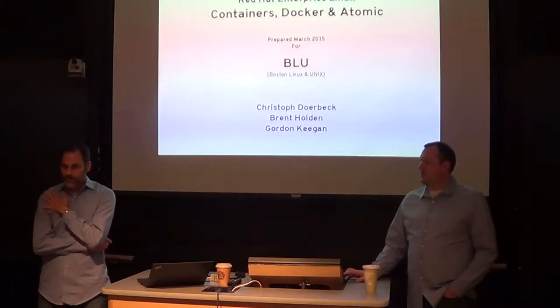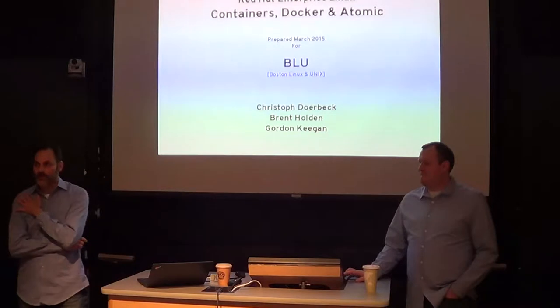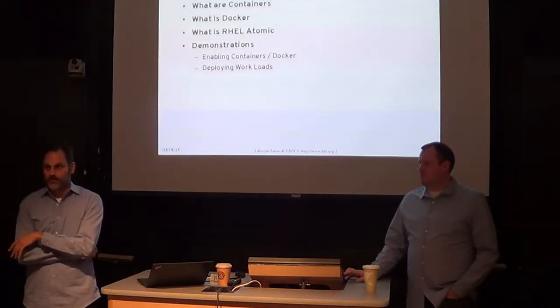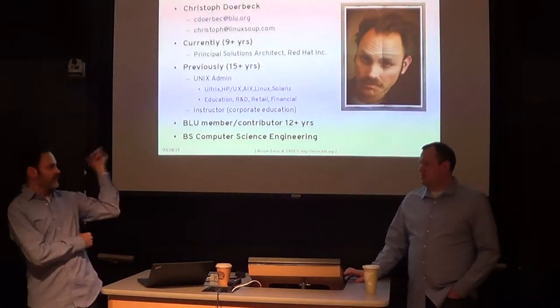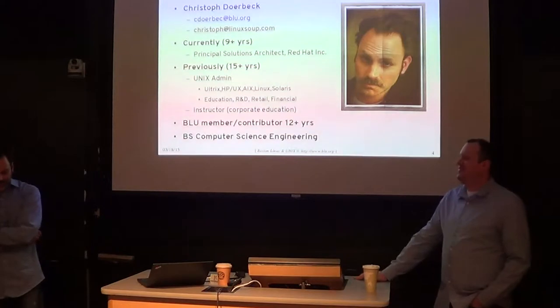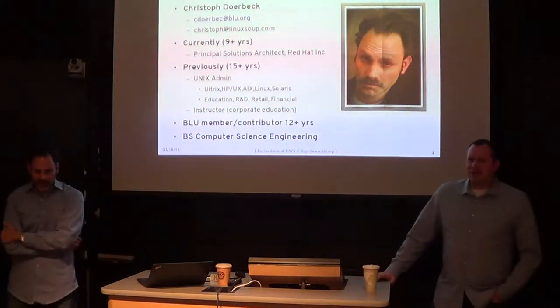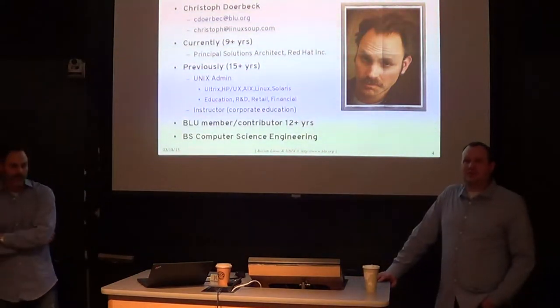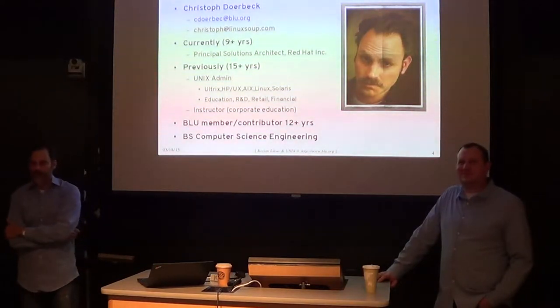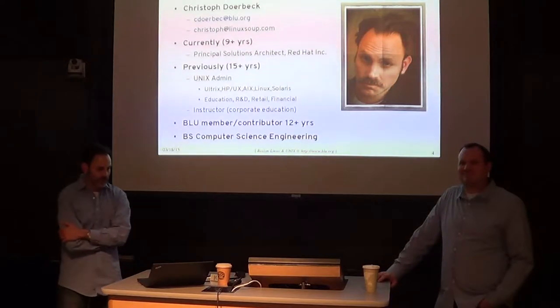My name's Christophe Dorweg, I'm a principal solutions architect with Red Hat, which basically means I'm a pre-sales engineer. I work in sales, but I've got almost 18 years of prior experience being a Unix system admin, so lots of background. I shifted to the darker side of sales when I joined Red Hat, and it's been a great ride — a great company to work for.